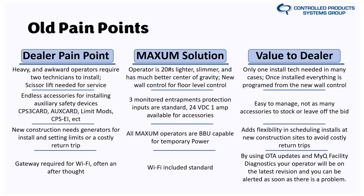The Maxim solution on the J model, the JDC, and the JHDC has taken about 20 pounds of weight out, made it slimmer, and improved the center of gravity so that when you're actually mounting it on the wall you can get it done without tweaking your back. In a lot of cases you're only going to need one technician to install a Maxim commercial door operator. And once it's installed, you really don't need to get the ladder out — everything is done from the new wall control.